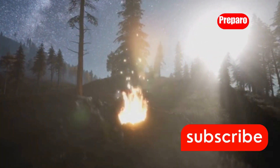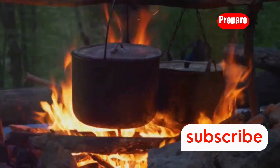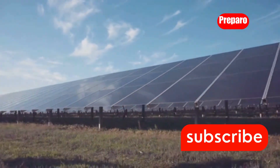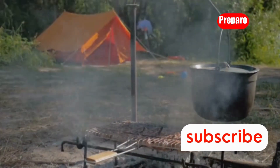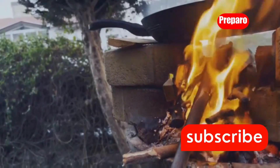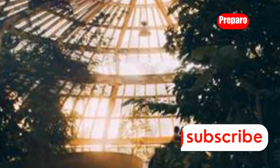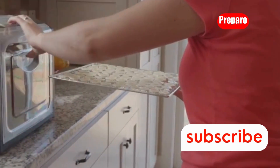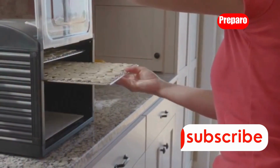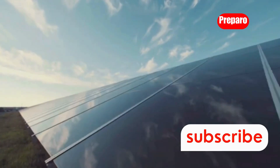Out in the wild, fire is your friend — it provides warmth, purifies water, and cooks your food. But when it comes to cooking after the grid goes down, you don't always need a roaring flame. Sometimes all you need is the power of the sun. Enter the solar oven, a simple yet ingenious device that harnesses the sun's energy to cook delicious meals. The power's out, your stove is useless, but you're still able to whip up a hot meal using nothing but the sun's rays. Solar ovens work by trapping sunlight inside a well-insulated box, creating a greenhouse effect. Just place your food in a heat-safe container, put it inside the solar oven, and point it towards the sun. No flames, no fuel, no fuss. Solar ovens are incredibly eco-friendly, affordable, portable, and will make sure you never have to eat cold beans in the dark again.